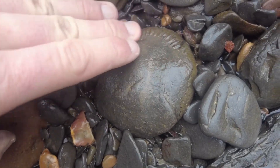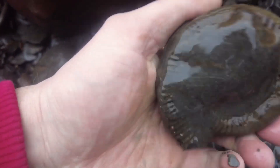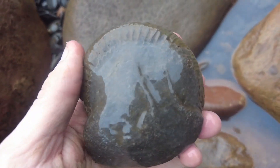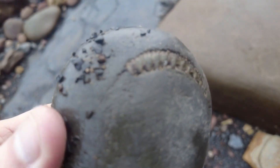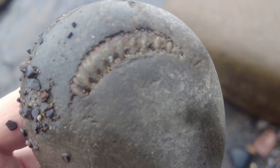Certainly looks like a complete one on the floor. Oh yeah - a little bit flattened, all the matrix is pretty much gone from it, but it's fully there. Really nice looking pyritised ammonite keel protruding out from the rock, slowly wearing out.